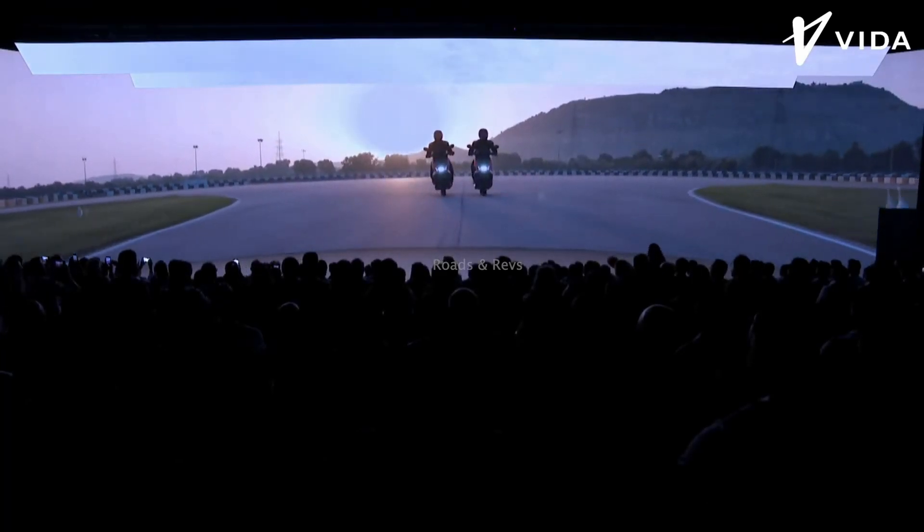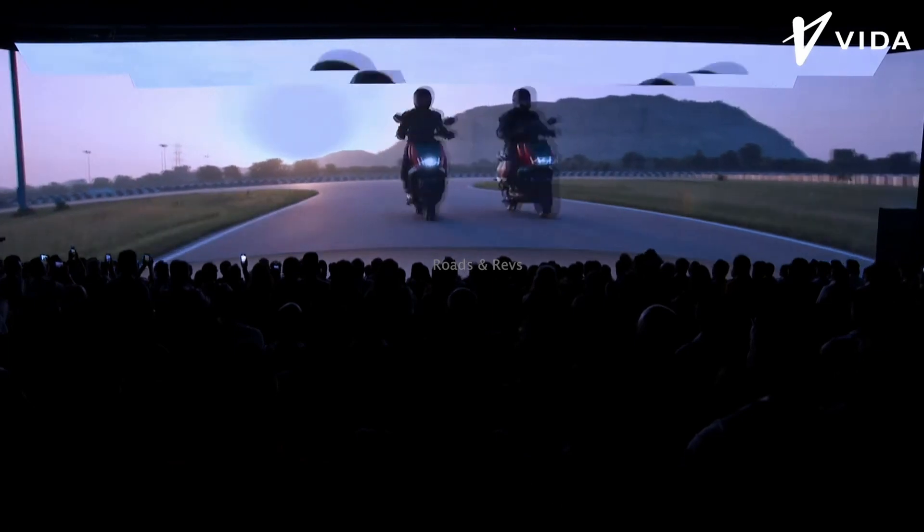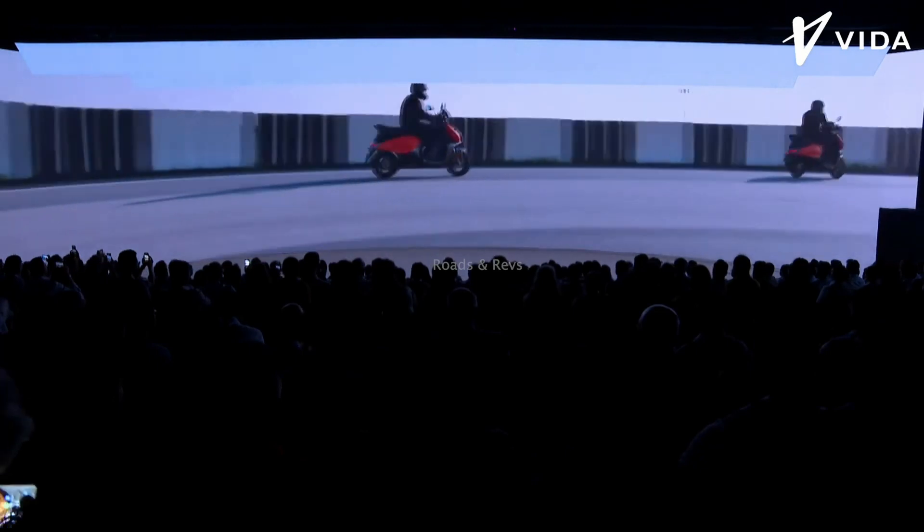Welcome back to Roachsundrefs. I am an auto-mall journalist and senior accelerator of Gadiwadi. I am a professional reviewer of cars and bikes. You can see the auto-mall content in our channel.